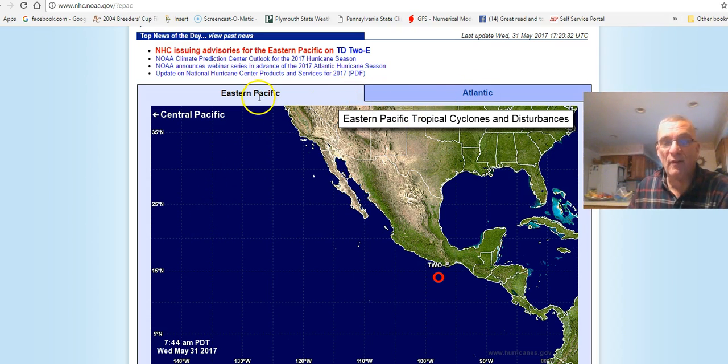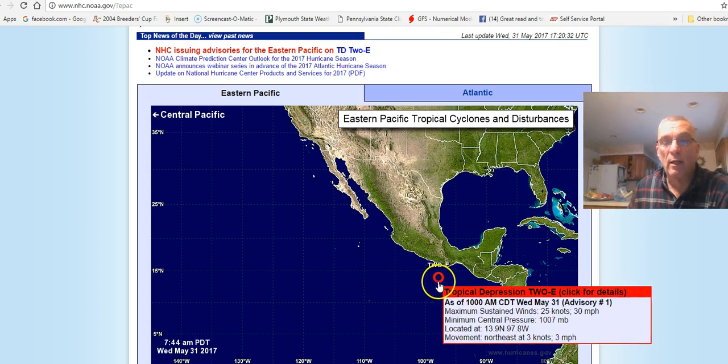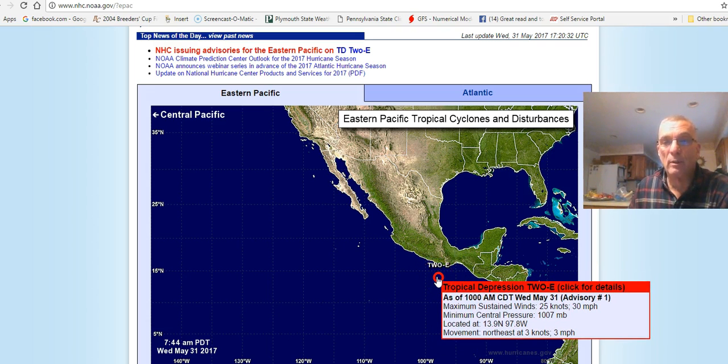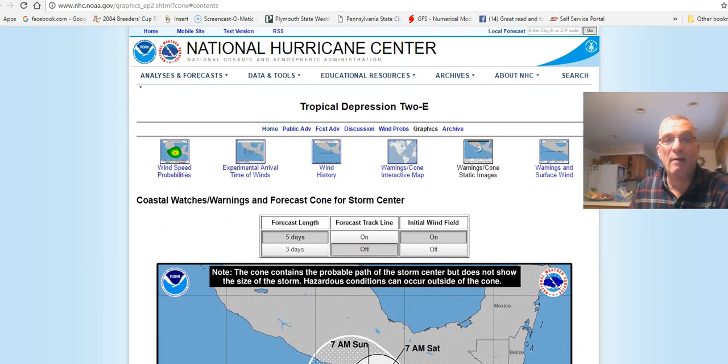When you go to nhc.noaa.gov, on the opening page will be the tropical weather outlook for the Atlantic and the Eastern Pacific, showing you on the map if there are any storms, tropical depressions, tropical storms, or hurricanes. If you just hover your mouse over a storm marker, you'll get basic information on it. If you click on it, you will go to the weather service page that will have advisories, experimental arrival of winds, the wind history of the storm, the interactive warnings, and the cone that everybody is familiar with.